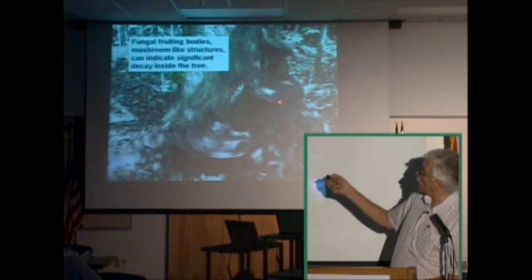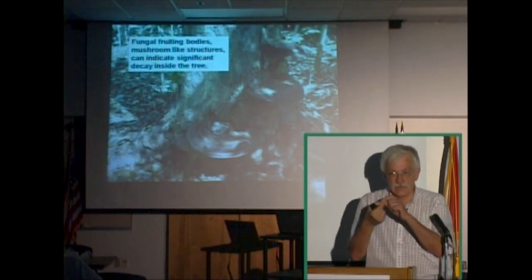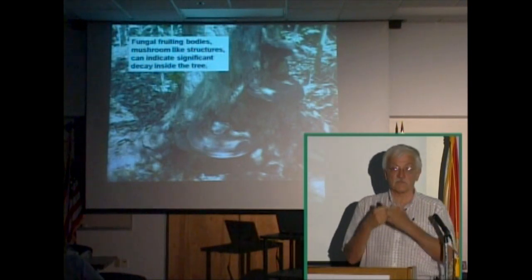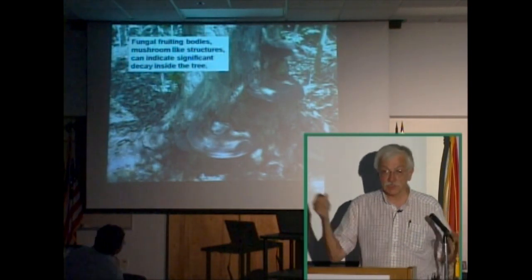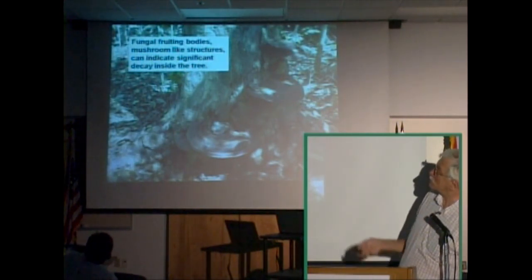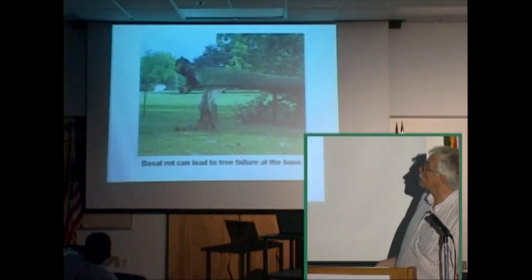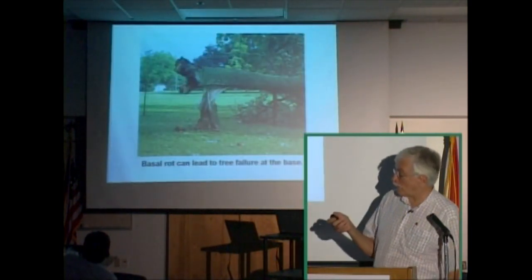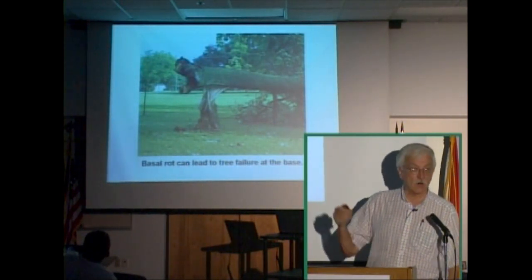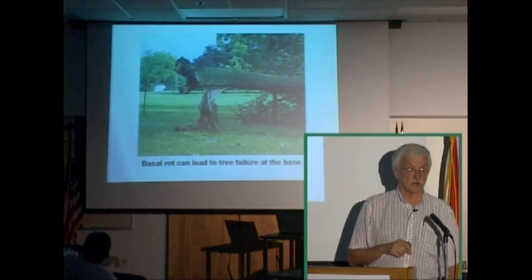By the time you see the fruiting bodies — the bracket mushroom-like structures — it means those filaments that clog the vascular tissue have lived there long enough that they're reproducing. It's usually too late by the time you see these structures to save the tree. The tree may linger for years, but the whole inside is decaying. Sometimes it can decay to the point where the outside shows no symptoms, but the whole thing is decayed, and with a little windstorm, the tree just topples over.